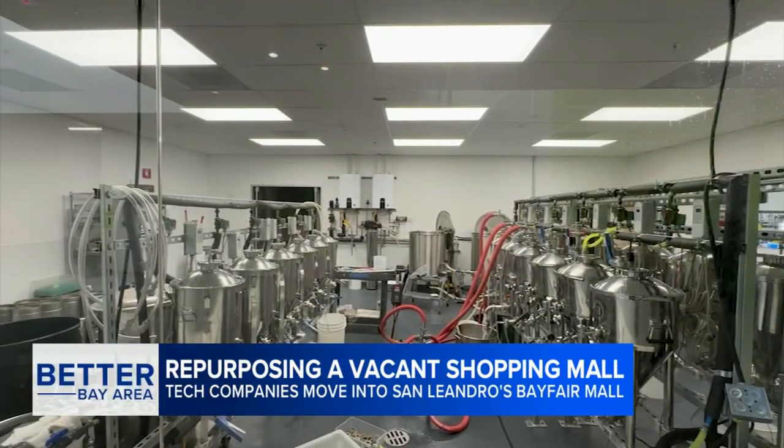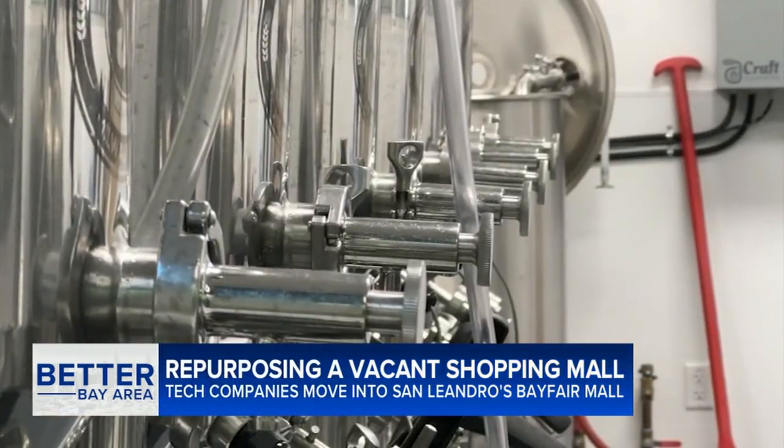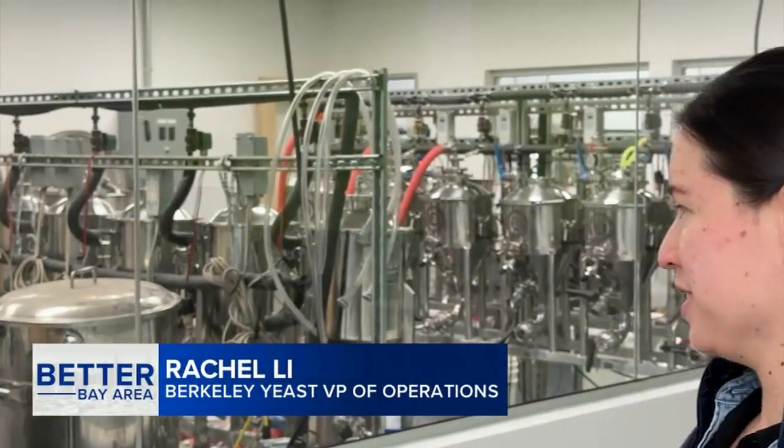Down the hall is biotech company Berkeley Yeast. They too saw the mall as a way to upgrade their operations. Great open space, these great windows, lots of light in.